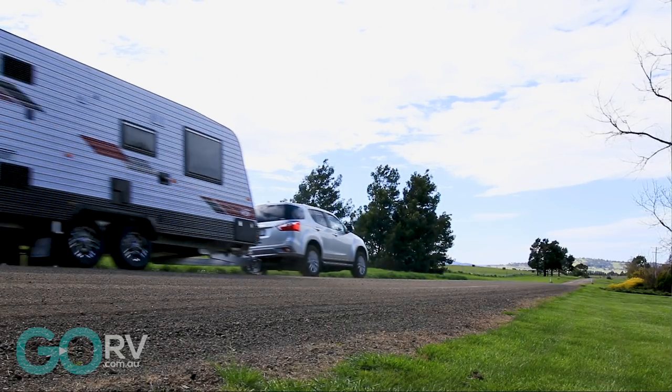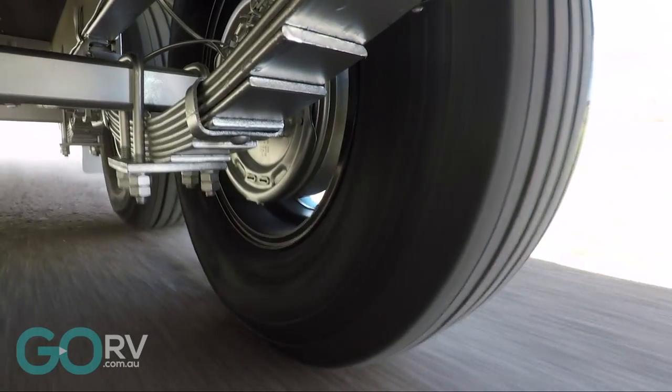Initially, the range is going to be available in five models — three couples vans and two bunk layouts.